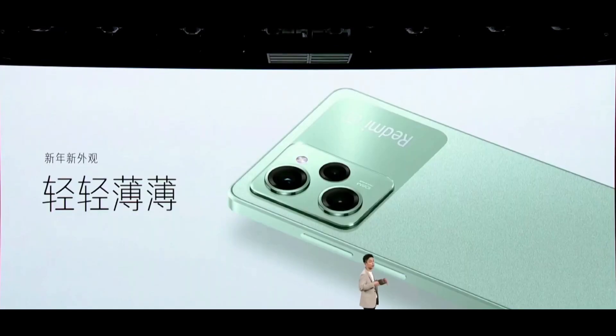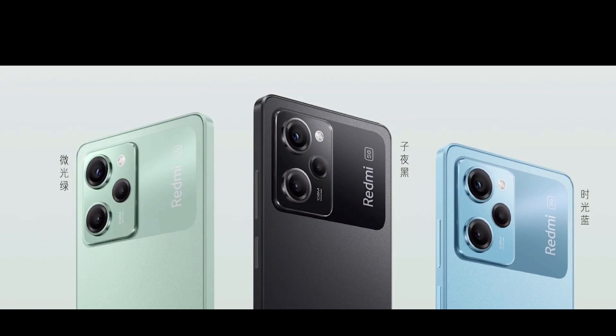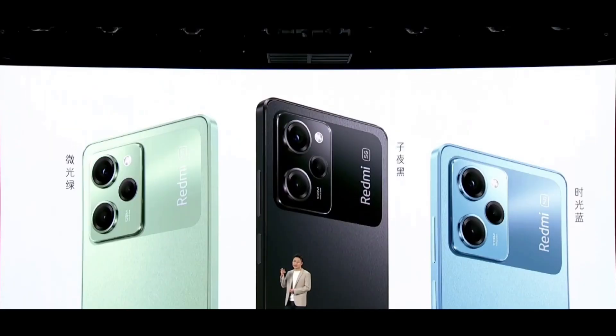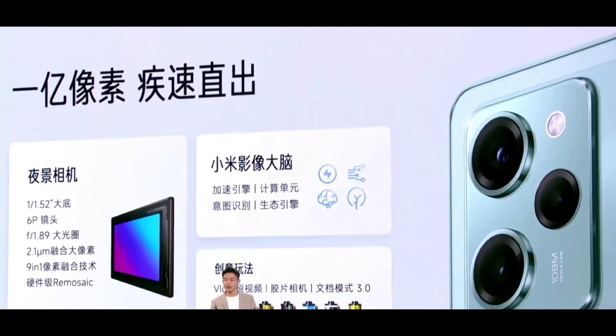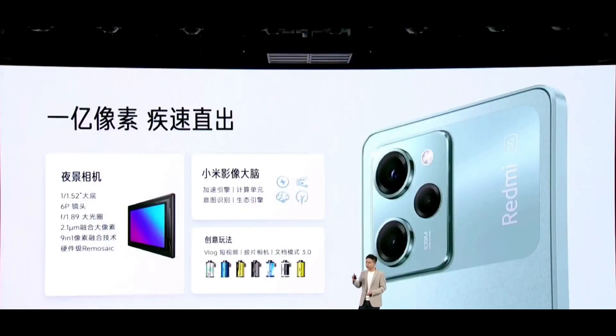For the cameras, the Redmi Note 12 Pro Speed Edition features a triple rear camera setup. This comprises a 108MP Samsung HM2 main sensor, an 8MP ultra-wide-angle lens, and a 2MP macro unit. There is also a 16MP front-facing selfie snapper.